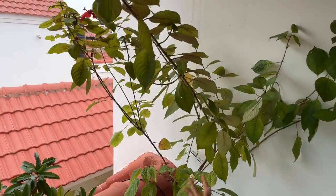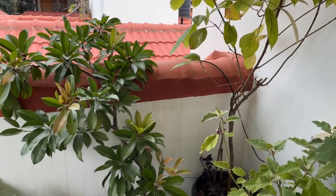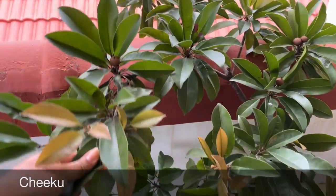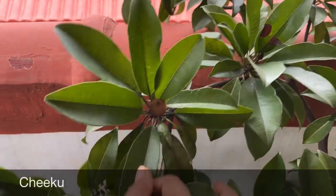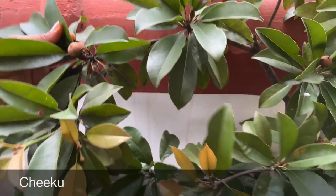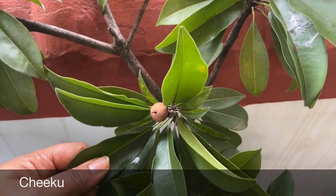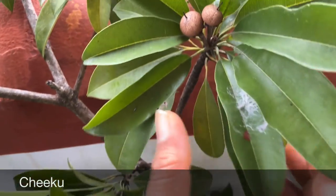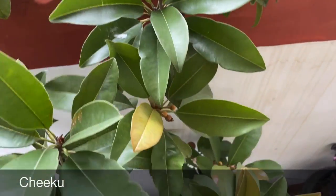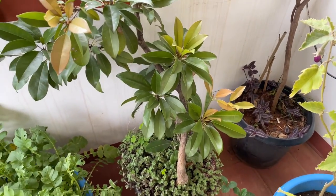Coming to the next spot — here I have chiku, or sapodilla. It's a hybrid dwarf variety plant and it has already grown many chikus. Let me show you — there are many fruits on it and this variety is really sweet. We have harvested a couple of times. This plant is around three to four years old and every year it produces lots of fruits.